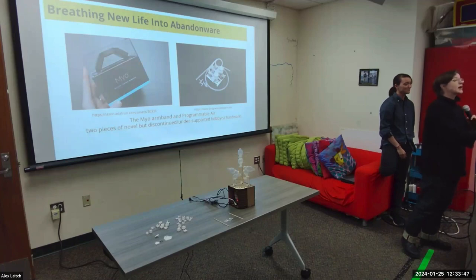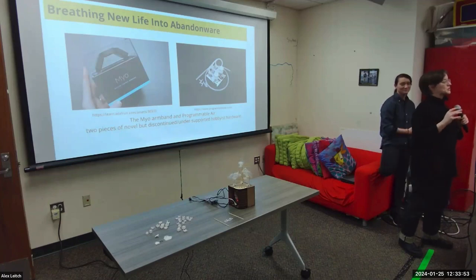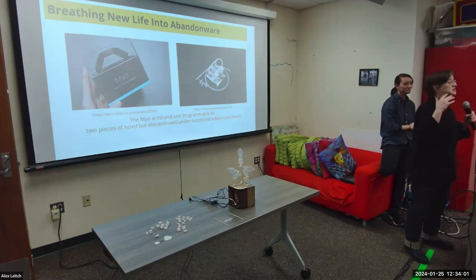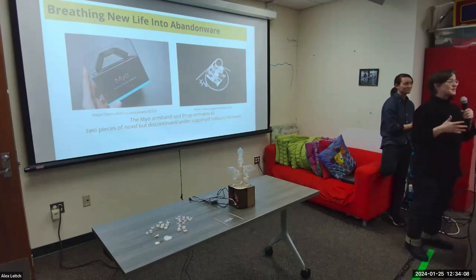This is a frustratingly common outcome. If you work on novel gadgets not backed by a very major corporation, it is unlikely that your work will survive more than about four or five years, no matter how successful it is. The Myo was kind of a feature of 2014, when there was a lot of funding for fun projects — like, you know, Theranos. We all remember Theranos. It had a lot of funding in 2014.